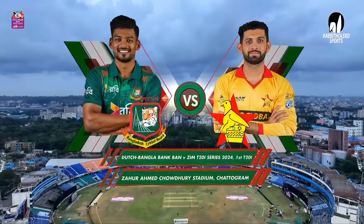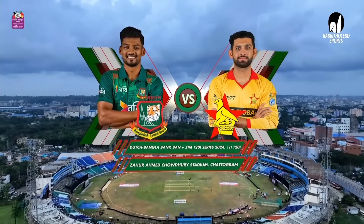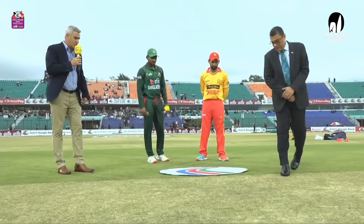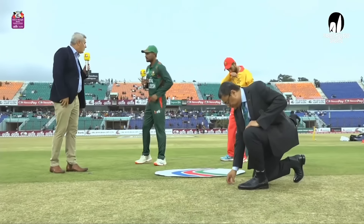Welcome to Chattogram and the Zahur Ahmed Chowdhury Cricket Stadium. We're here for the first game of the T20 International Series. Bangladesh, you have the coin sir. Tails is the call — heads it is. Shanto, what are you going to do first and why? I like to bowl first.